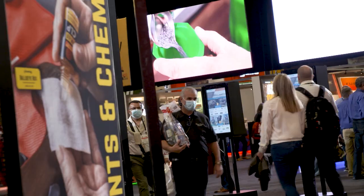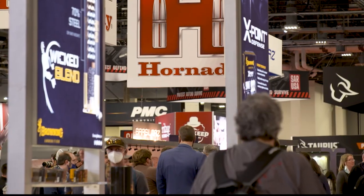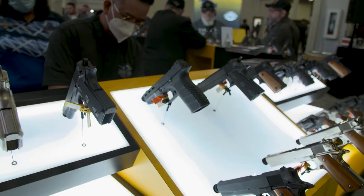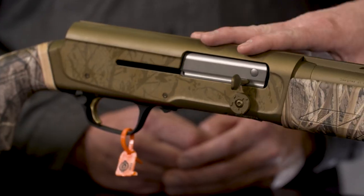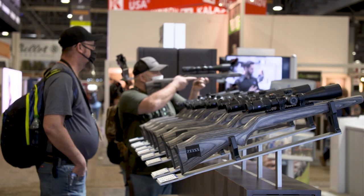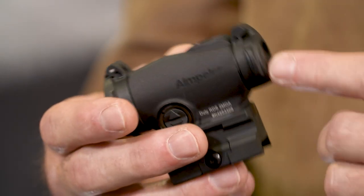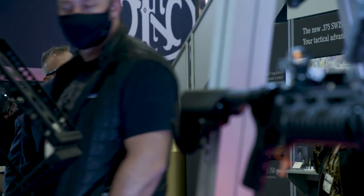Welcome to the SHOT Show new product premiere coming at you from Las Vegas, the entertainment capital of the world. This year's show is set to be the largest, featuring more than 800,000 square feet of the latest and greatest shooting, hunting, and outdoor products for 2022. Our team of industry professionals get the inside scoop on the latest developments, as well as some never-before-seen products. It's all designed to make your next adventure a successful one.